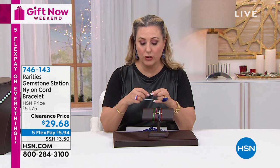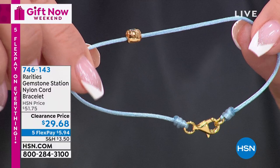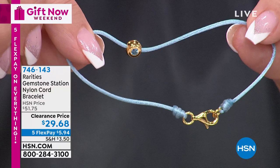Silk cord. You've got a big lobster claw clasp right here. You pop this on and it's made to layer, layer, layer with that beautiful gemstone. Look at that aquamarine - it's just spectacular. So get a couple. This is great giftable.